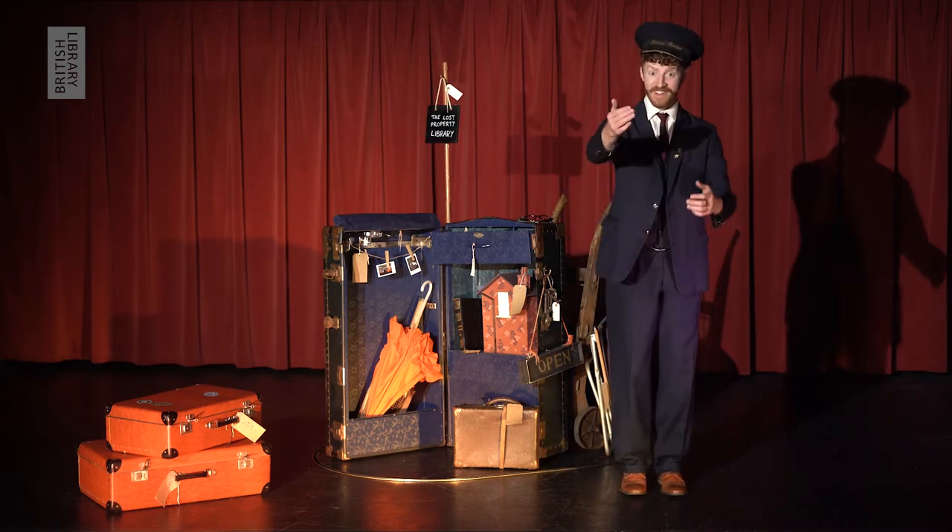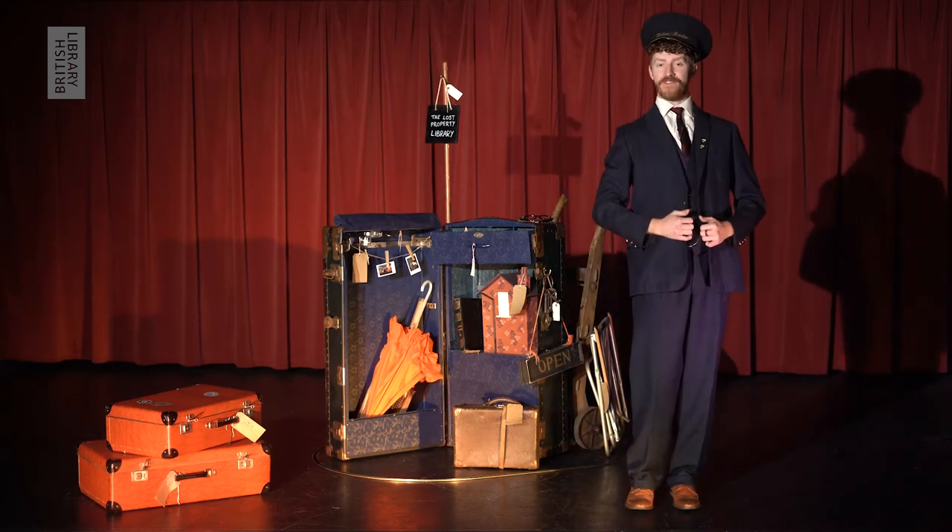Hello there, travellers. Welcome, welcome. Now allow me to be the first to introduce myself.